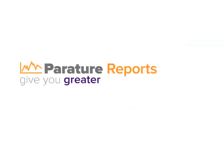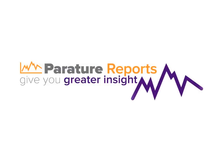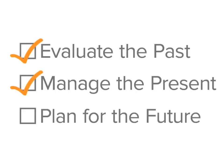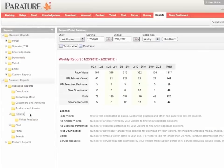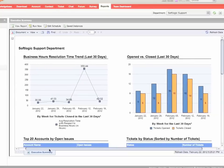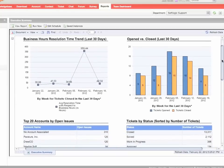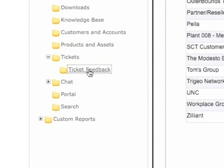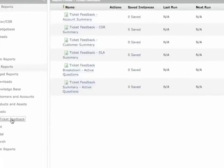Perature reports give you greater insight into every aspect of your support activities so that your support team can evaluate the past, manage the present, and plan for the future. Gauge the effectiveness of your support team, evaluate and intelligently add to your knowledge base content, and view the average resolution for trouble tickets. Perature reports can be fully customized to track the business processes most important to you, and all data easily exports to Excel.